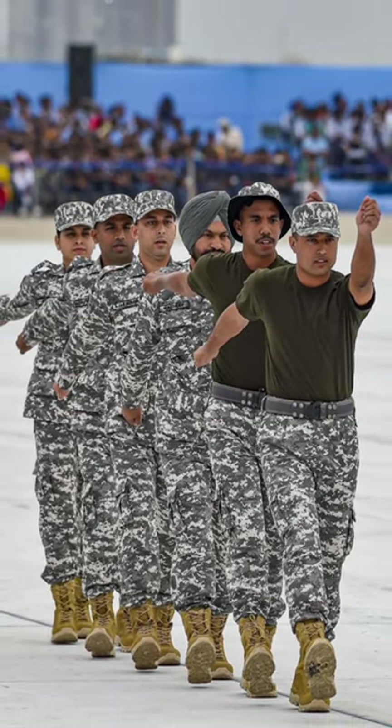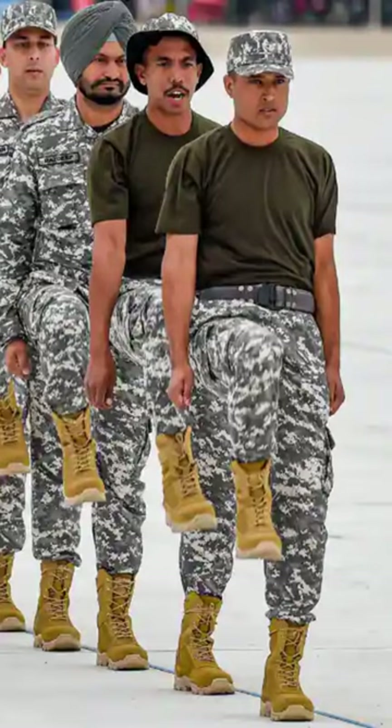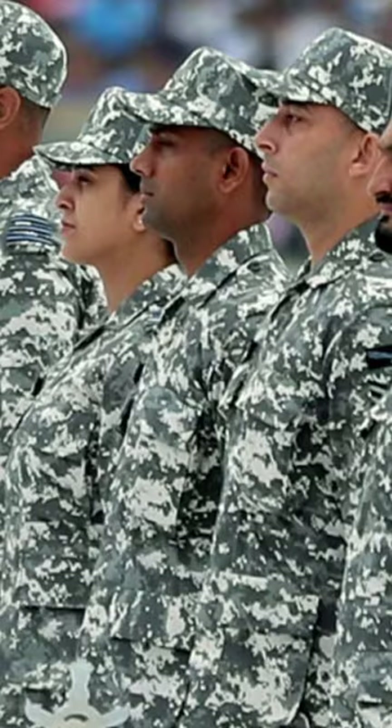The focus is on 3C: comfort, camouflage, and confidentiality. The new uniform is different from its earlier versions, with pixelated designs replacing the older organic patterns. The Digital Pattern Combat Uniform has been designed keeping in mind the operational tasks of the IAF.